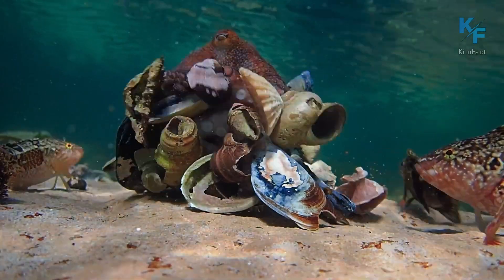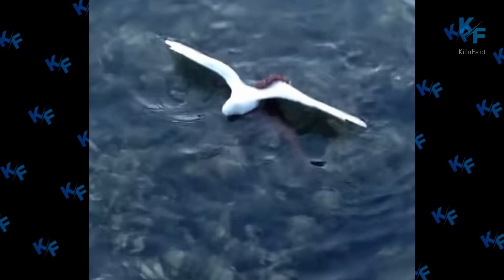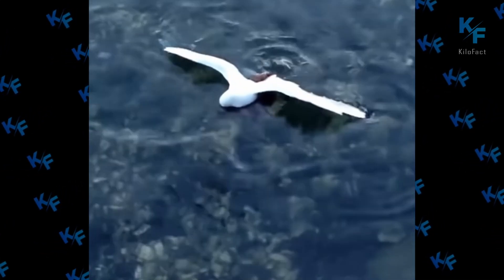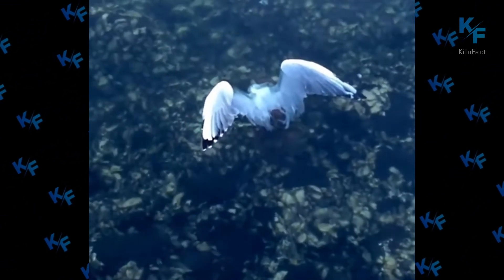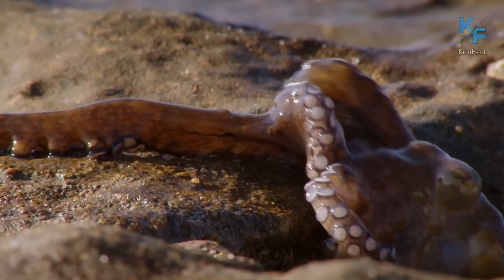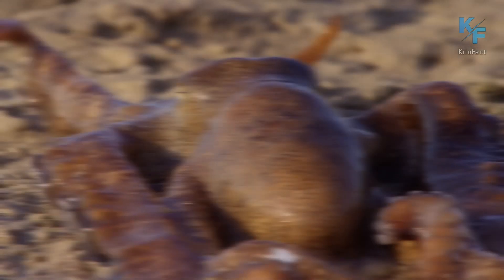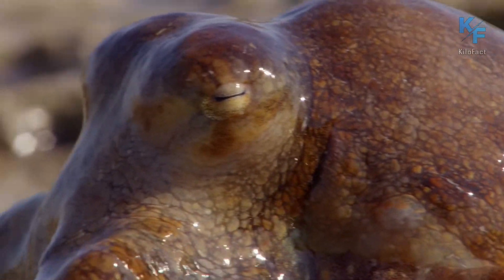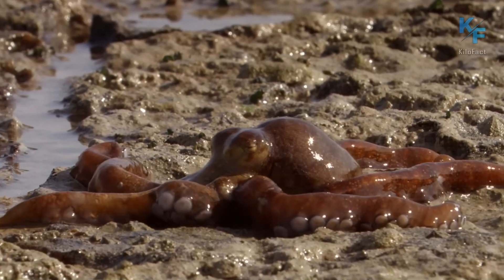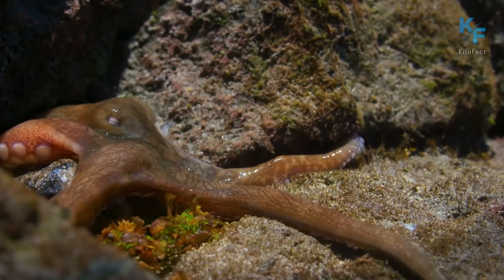Octopuses don't just hunt on the ocean floor. Sometimes they rise to the surface and attack birds, and they're quite successful at it. However, it's not always easy to drag them back underwater due to the bird's large wing area. It's worth noting that during certain periods, when the mollusk needs to change bodies of water, they can even become terrestrial for a while — typically short trips of a few dozen meters — as their skin is not adapted to a dry environment. However, not all types of octopuses are capable of this.